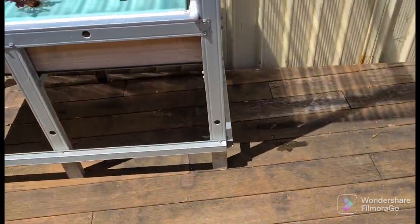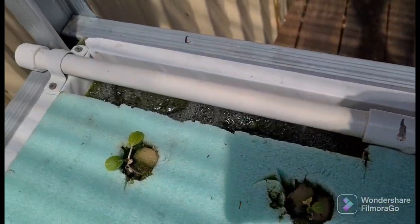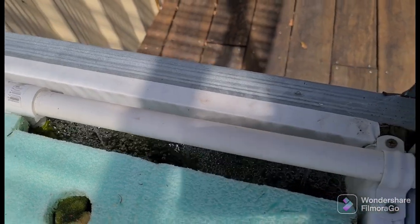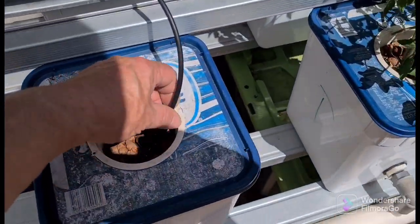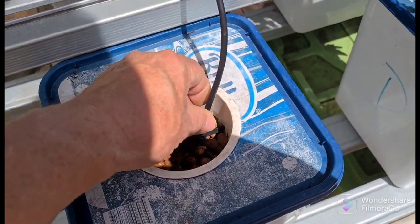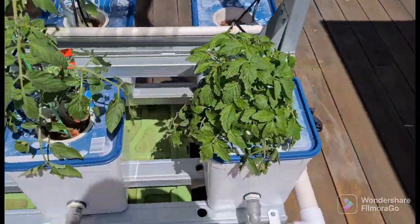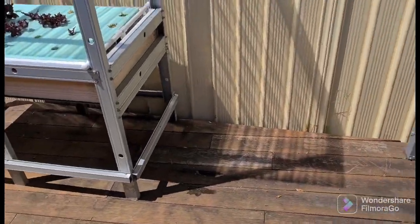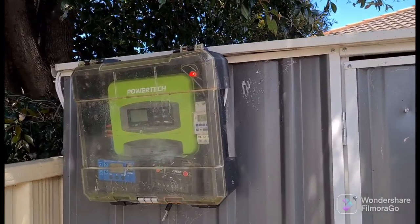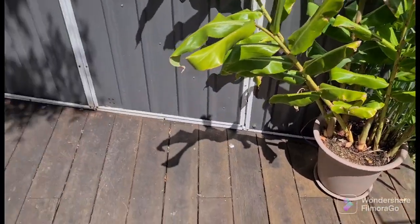You can see the water pumping now — that's quite strong and it gets the oxygen mixing in there. This one doesn't have anything in at the moment but you can see the water running quite strong. These are all one-amp pumps — each system has its own pump — and they're all running really well. You can see the red lights on up there, which means the system is running. From the kitchen window I can see when they're running or not. So there you go guys — everything's going well.